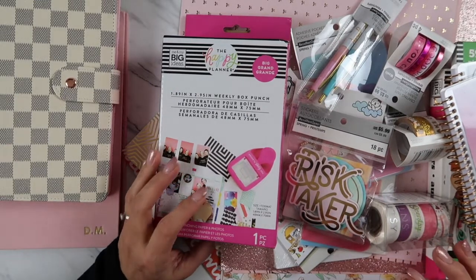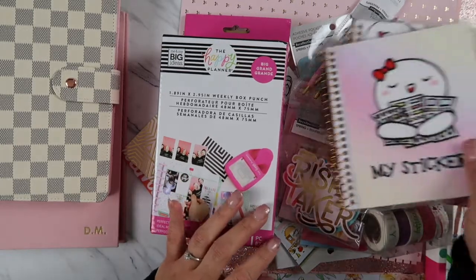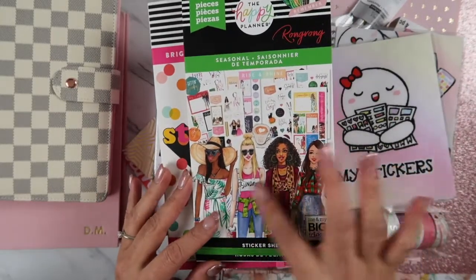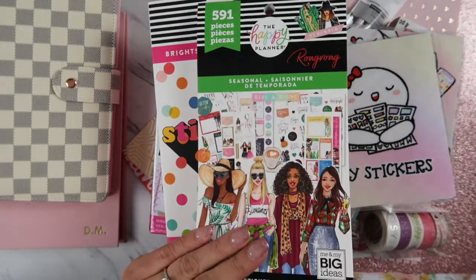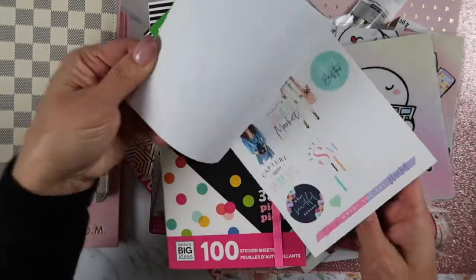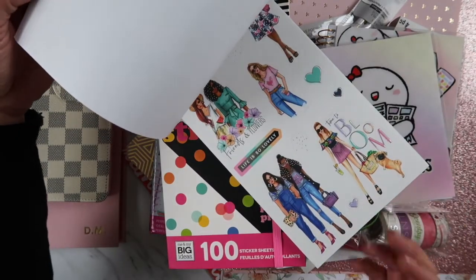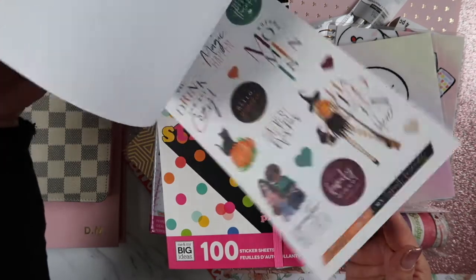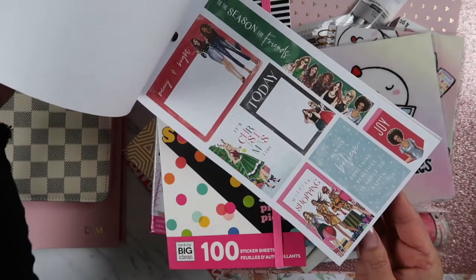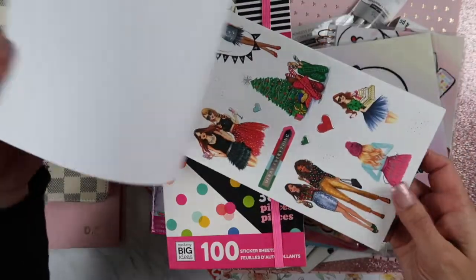The last time I really did planning stuff, the Happy Planner was always my go-to. It still is, but look at the new designs — they actually got faces on them now. I am so far behind, but I love Happy Planner because it's so accessible. I can get it at Michael's and Joann's, and they're like 50-60% off.